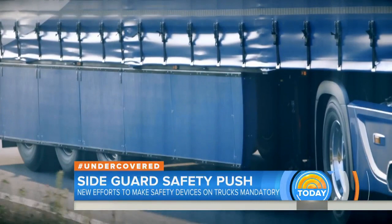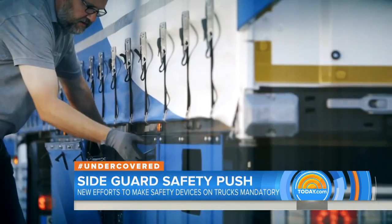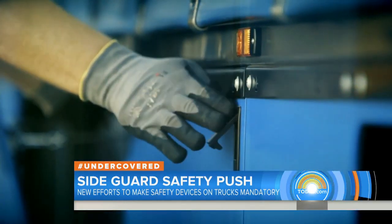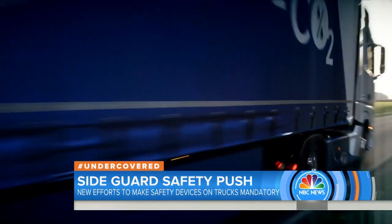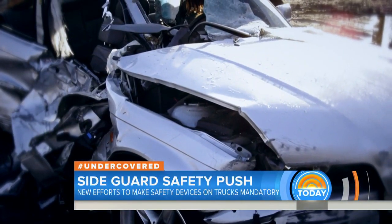Looking at all of the tractor trailers, they all had side guards. Side guards like these have been required on most trucks in Europe since 1989. She started digging, and experts told her something she says made her angry: if the trailer had had side guards, Roya would have survived.